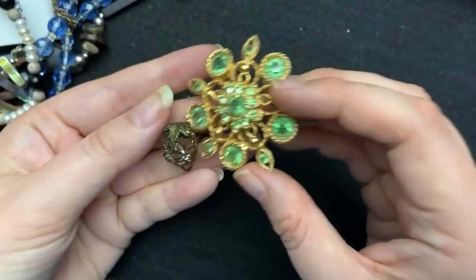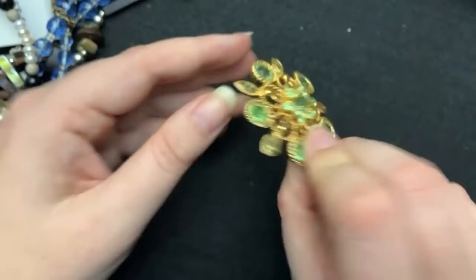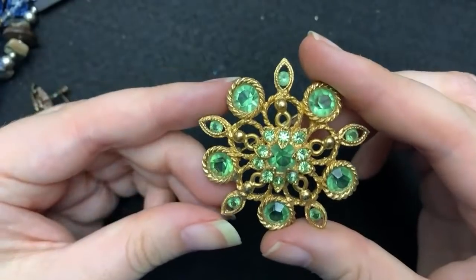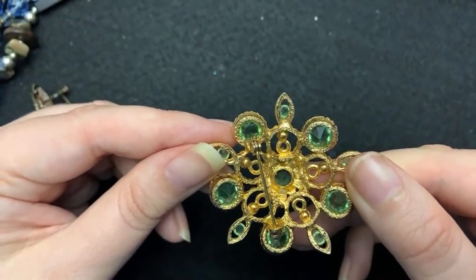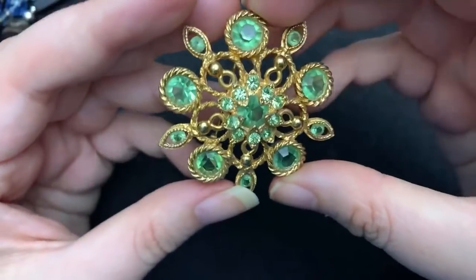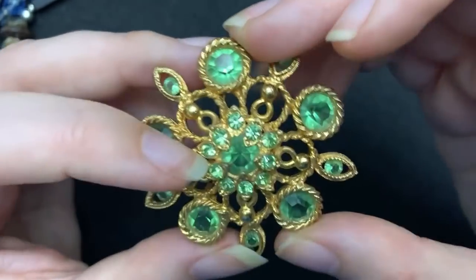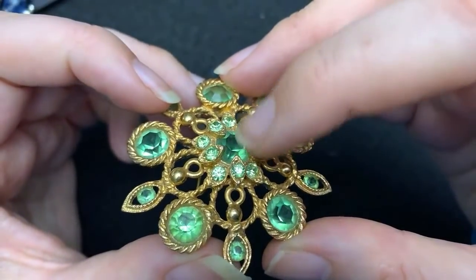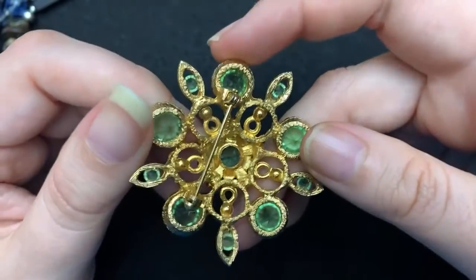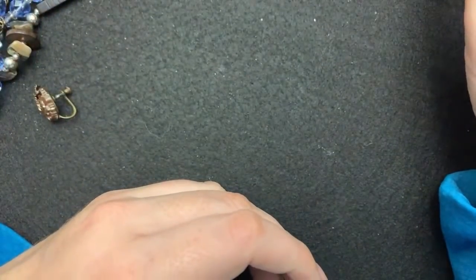I grabbed this one — it is unmarked, but it is heavy. It is really well made, with open backs, which I love because sometimes the foil will come off the other ones. These ones are probably foiled, but this one is not. Look at how it overlaps — this middle stone is set completely in there with the other ones on top of it. It's very unique. I think this is a very nice vintage brooch, heavy, and it feels designer.